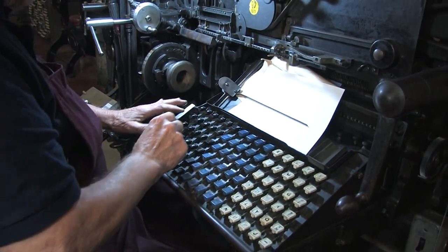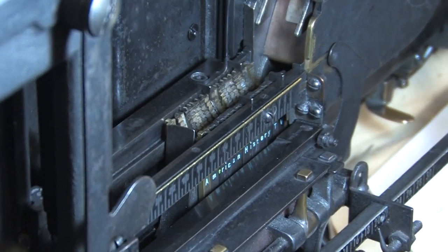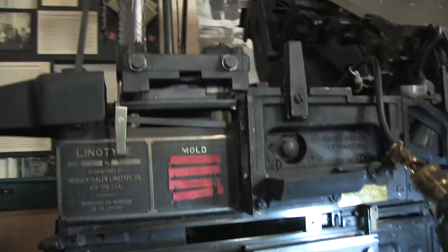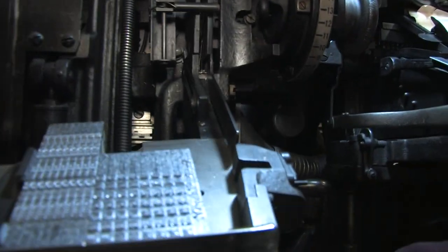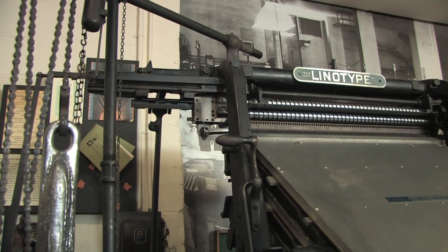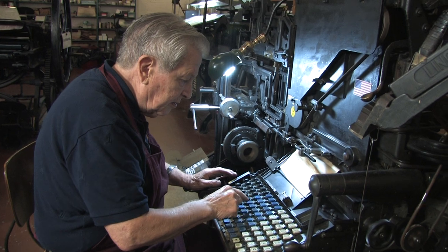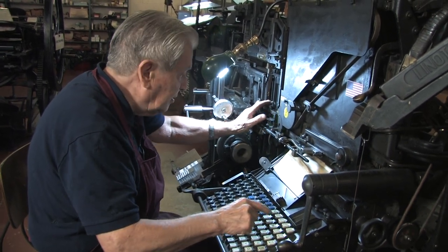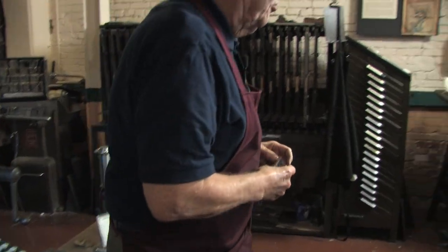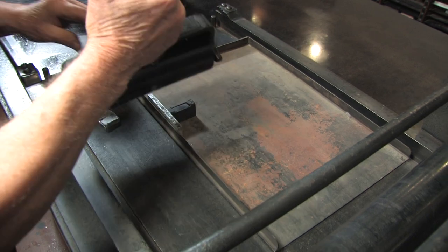Okay, here we go. A-M-E... now the elevator is going to come down in a minute, coming down right here. Come over here to the proof press and roll some printing ink on.